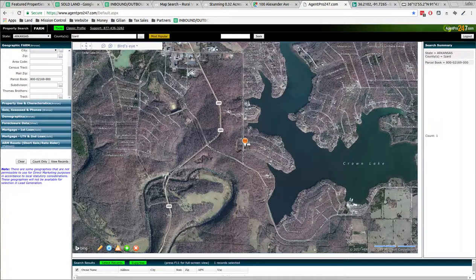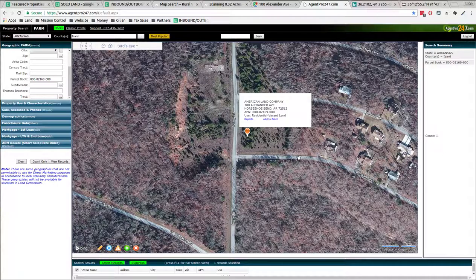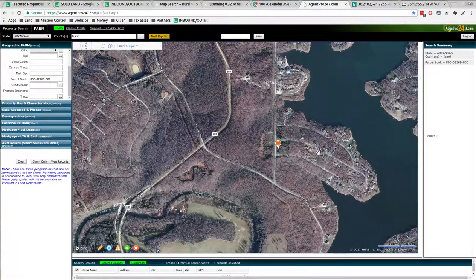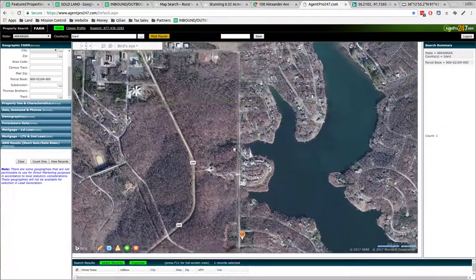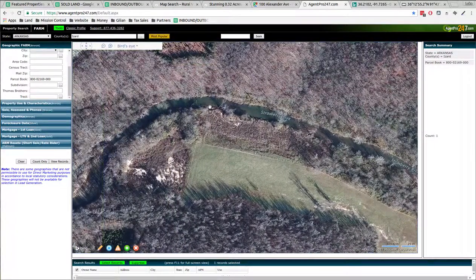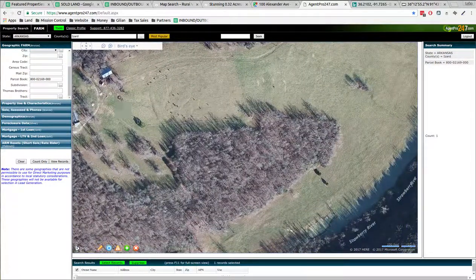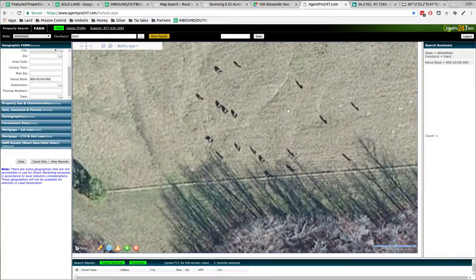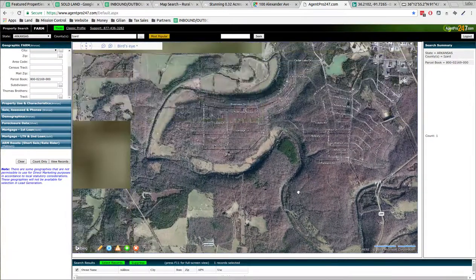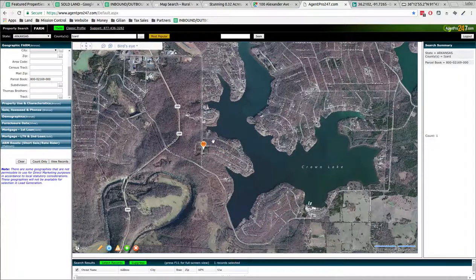Let's look at some lot lines. It's right by Crown Lake, on the corner. Some neighbors down the street — looks like they've been building houses all over this area. One's on the water, one's not on the water. The whole area's been filling in. There's a hayfield over here, the Strawberry River, ponds winding back and forth through the area, and the Horseshoe Bend airport. Looks like a nice area to call home.